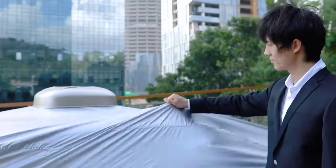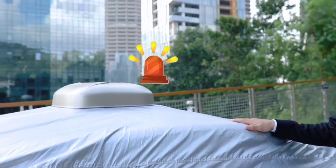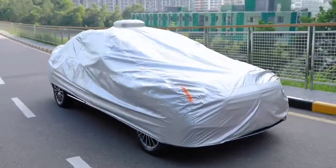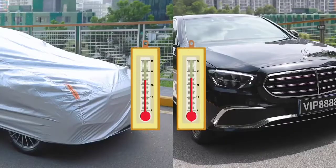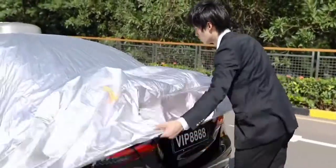If someone pulls the car cover by force, its anti-theft alarm will sound loud immediately. According to its creator, the material of the cover is waterproof, corrosion and abrasion resistant, and also smooth to avoid scratching your car.